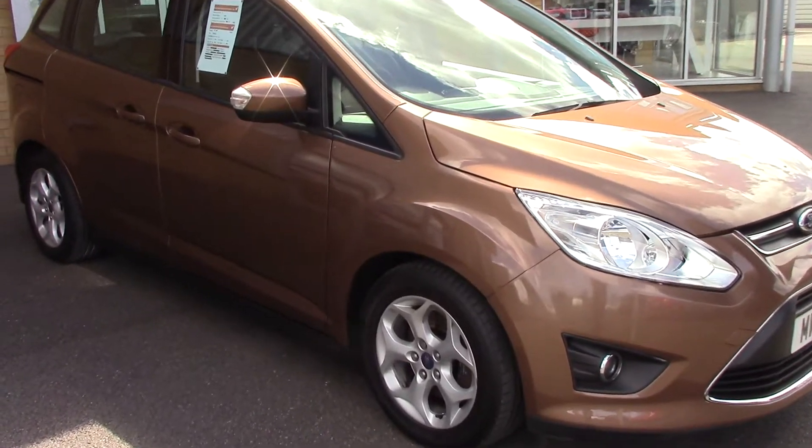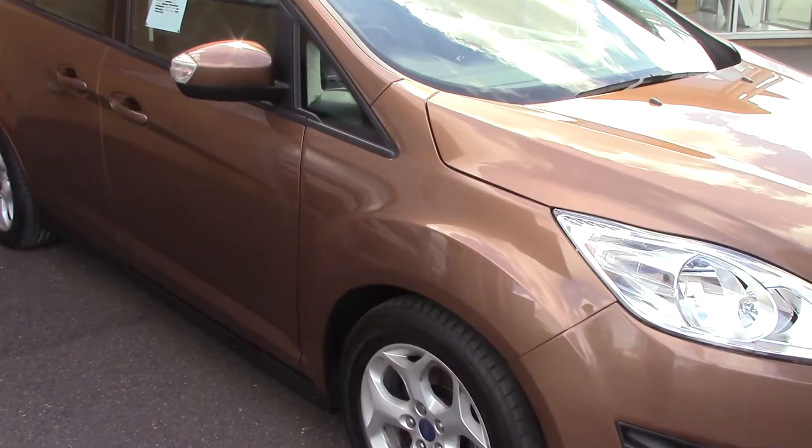Welcome to Pilgrims. I'm going to show you around this Ford Grand C-Max Z-Tec.